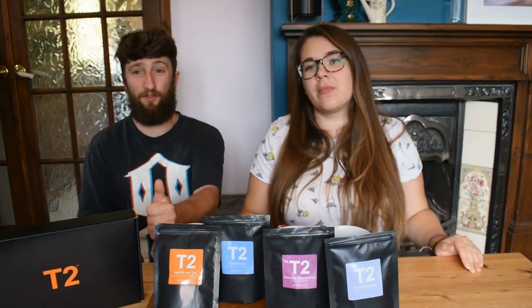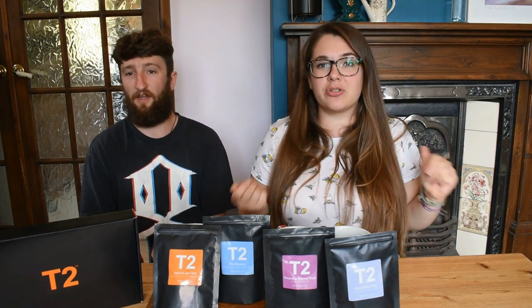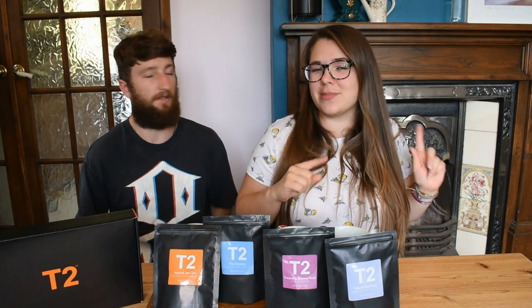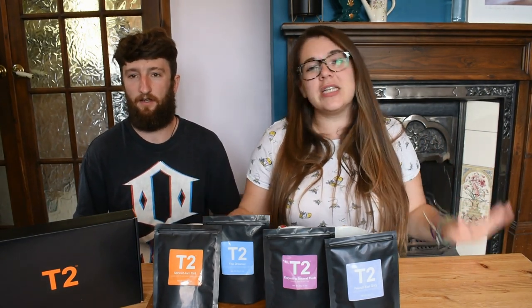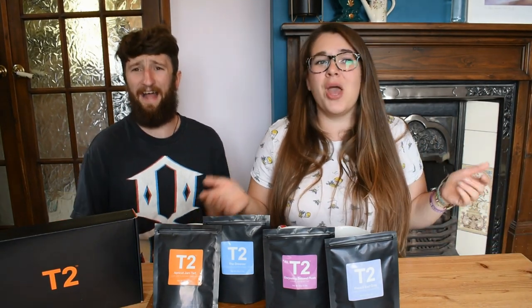If you liked this video please give it a thumbs up. If you'd like to see more tea subscription reviews, let me know in the comments, or check my old videos. If you did like this, please consider subscribing because it helps me out on YouTube. See you in the next one — goodbye!